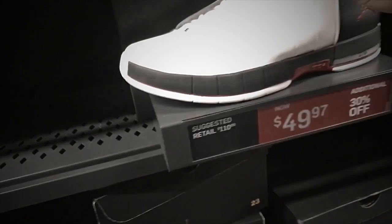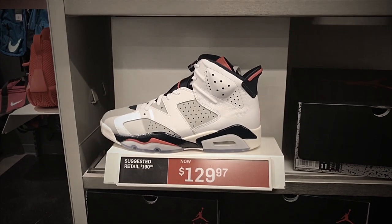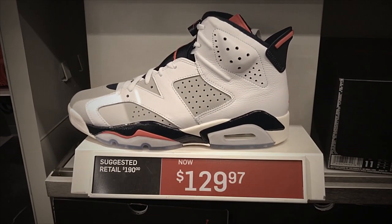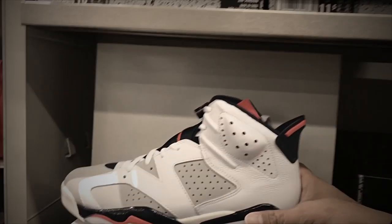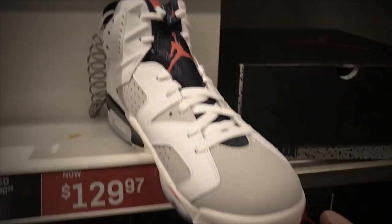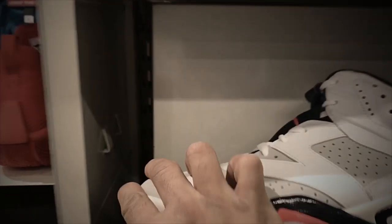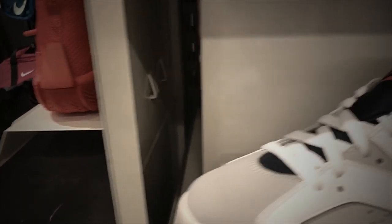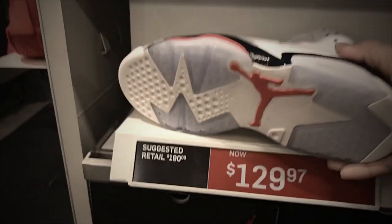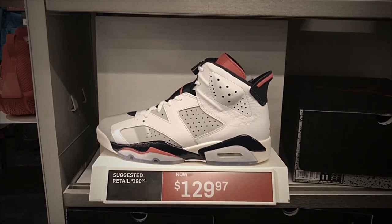We've got some heat here — the Air Jordan 6 Retro. Colorway is white, infrared 23, neutral and gray. Pretty much a classic Jordan with nice leather, a gray and white toe box with orange accent, and a transparent midsole and outsole. Selling for $129.97.